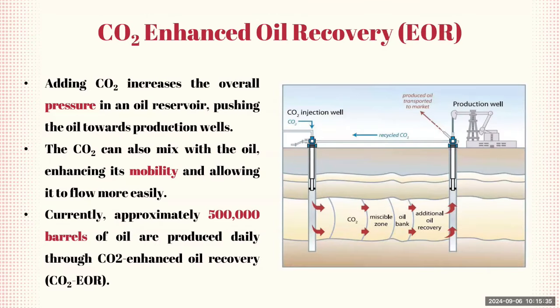CO2 enhanced oil recovery is a method that involves injecting carbon dioxide into an oil reservoir to increase oil production. Injecting CO2 into the oil reservoir increases the overall pressure, pushing oil towards the production wells and making it easier to extract. CO2 can also mix with the oil, reducing its viscosity and making it more fluid, allowing the oil to flow more easily through the reservoir. Currently, approximately 500,000 barrels of oil are produced daily through CO2 enhanced oil recovery techniques.